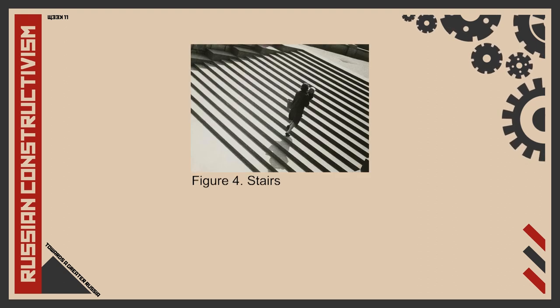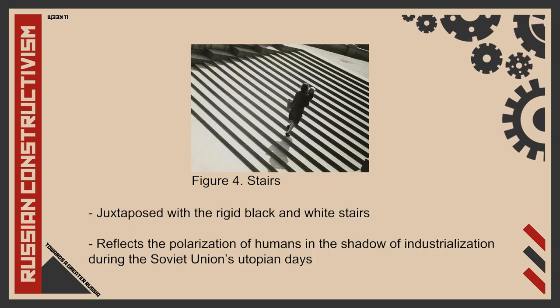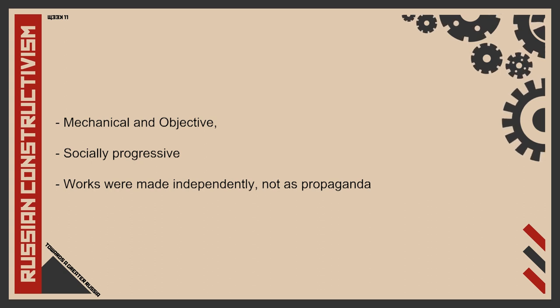His goal as a photographer was to capture ordinary and familiar scenes from a perspective that made the subject seem thought-provoking and new. One photograph captures a normal scene of a woman and her child walking up a set of stairs, but the ordinary subject is made eerily abstract by the camera's perspective. The woman and child are juxtaposed with the rigid black and white stairs in a way that seems to reflect the polarization of humans in the shadow of industrialization during the Soviet Union's utopian days. The photograph looked strikingly modern even though it was taken long before the influx of abstract photography in the 1960s and 70s. Rodchenko regarded photography as mechanical, objective and therefore socially progressive, though much of his best work was made independently and not as propaganda.